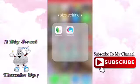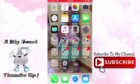It's me Nana. I'm going to show you what I use to edit my pictures, so let's get to it.